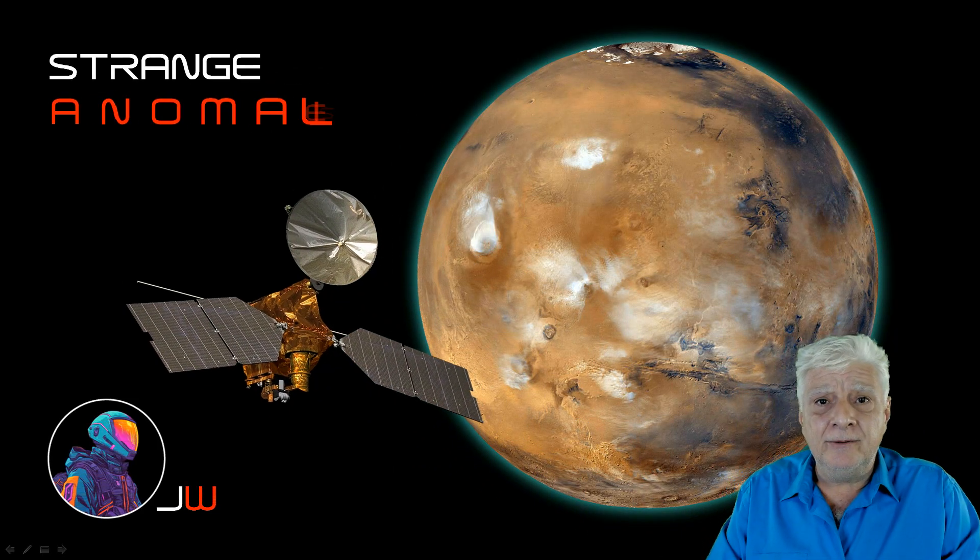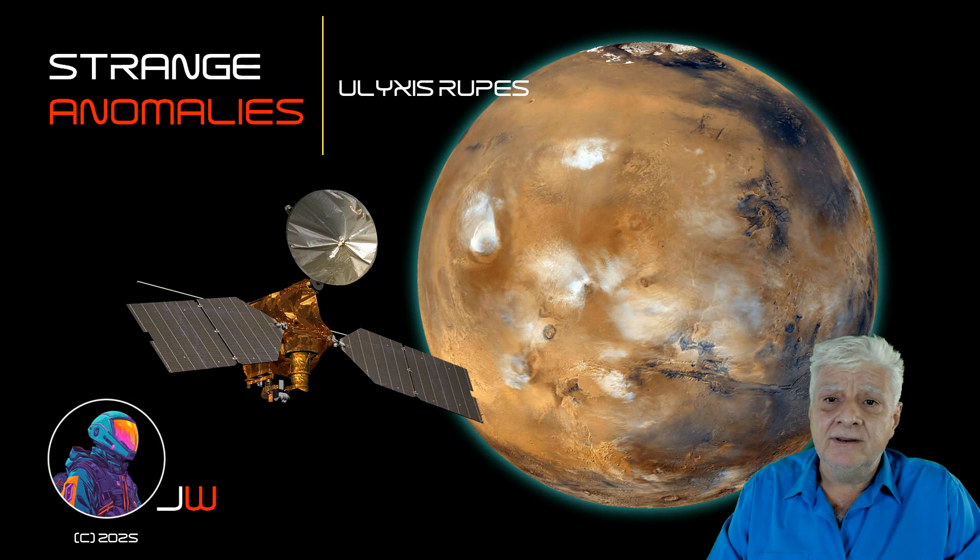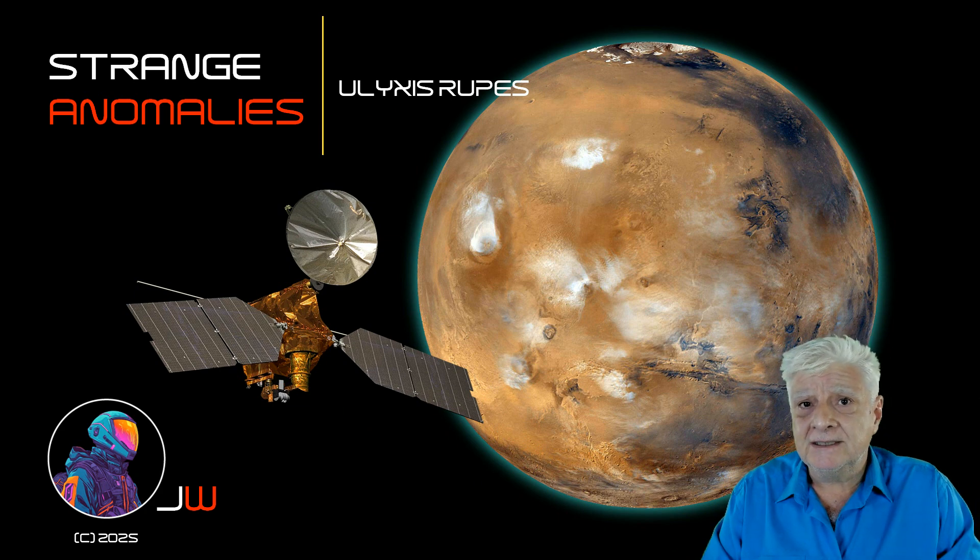I hope you enjoyed this presentation of these new anomalies that I discovered in Ulysses Rupes. Let's have a chat in the comments — I'd love to hear what you think of these. As always, thanks for watching.